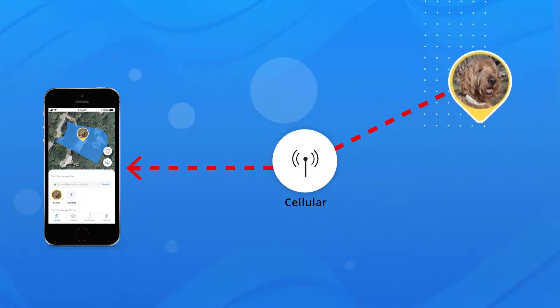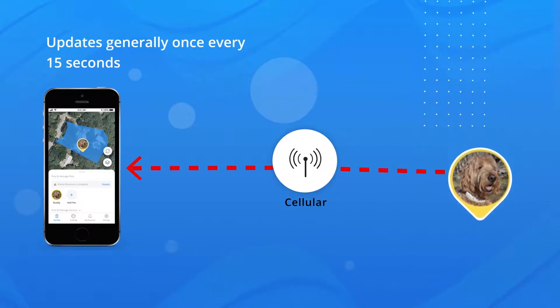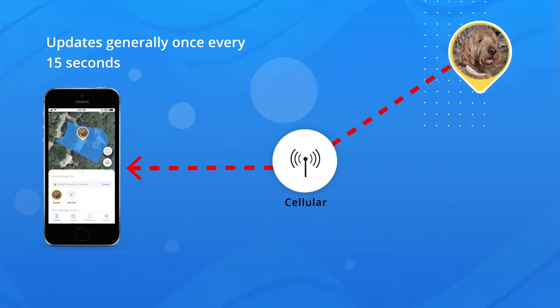While connected to your collar via the internet using your cellular connection, you will generally receive an update every 15 seconds. Similar to Wi-Fi, you might see some slight jumping from one position to another.